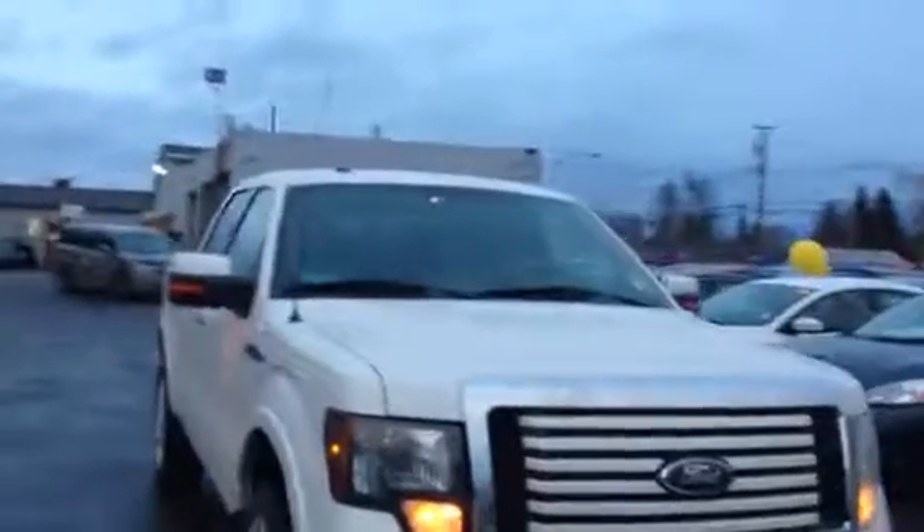Well there guys, that is a look at the 2011 Ford F-150 Limited. If you have any questions, you can call us at 250-561-8797. Look forward to hearing from you guys — have a great day.